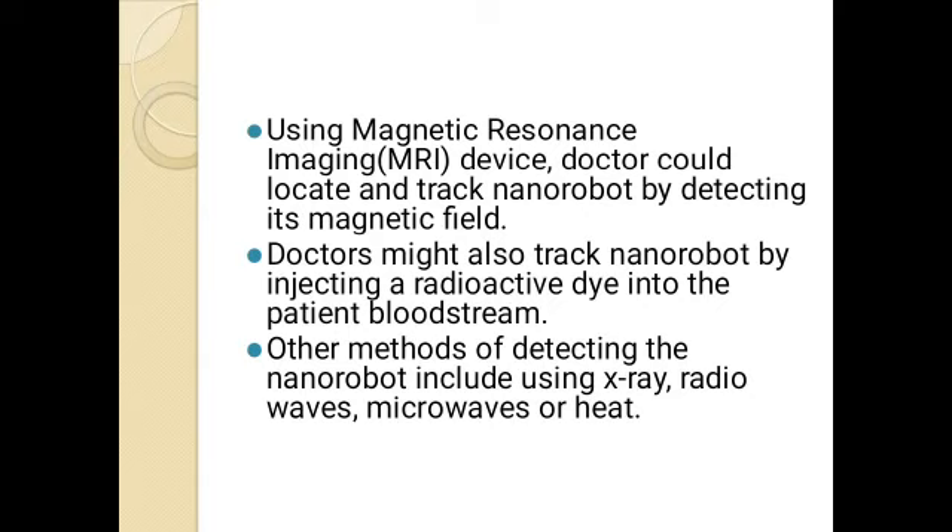Doctors might also track nanorobots by injecting a radioactive dye into the patient's bloodstream. Other methods of detecting nanorobots include using x-rays, radio waves, magnet microwaves, or heat.